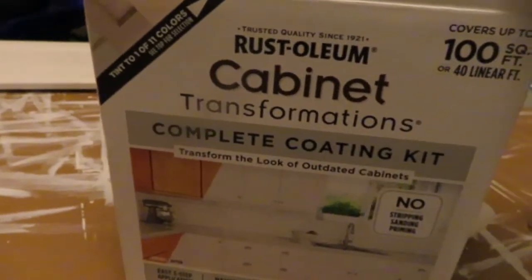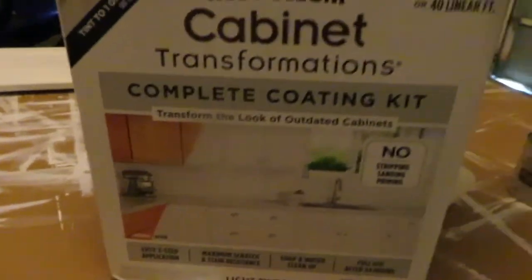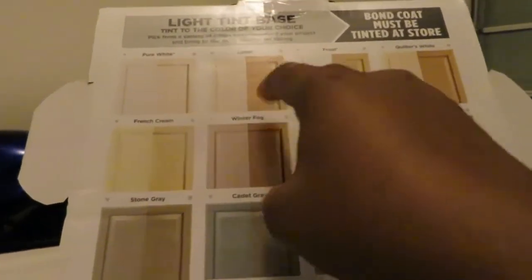Let me show you the products we used. We got this from Home Depot — it's the Cabinet Transformations complete coating kit. It comes with all the sets you need: you don't have to sand, it comes with the stripping set, the tinting set, and the top coating set. This is the cabinet transformation bonding coat we used, and it shows you what your cabinet will transform into. It comes with a brush and a whole bunch of things in the set.